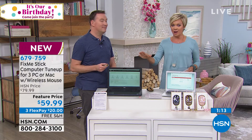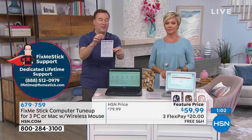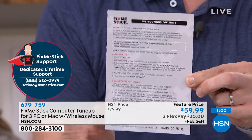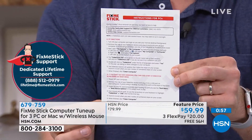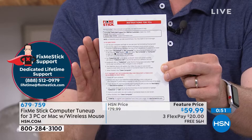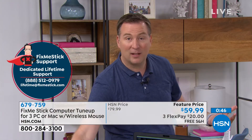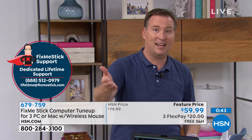Another thing we love: you get a USB that works on three computers for a lifetime, versus elsewhere where you get one computer for one year at the same $59 price. Our HSN customers also get a toll-free number — a direct line if you have questions or concerns. Nobody else gets that. There's a phone number on the included card that only HSN customers have access to. Anywhere else you buy FixMeStick, you have to email tech support — only HSN customers can talk to a technician.